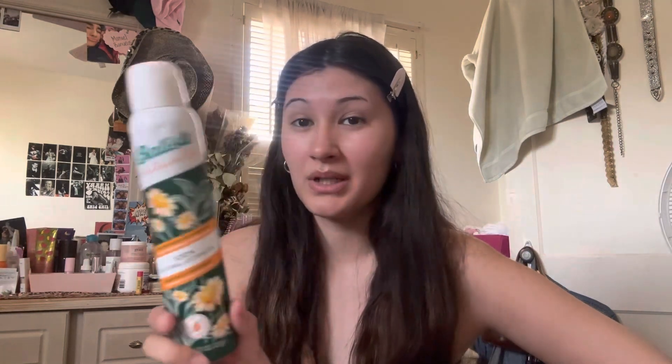Next on the list is my favorite dry shampoo. I've been using this all spring and it saved me my entire spring break. It has an invisible finish so you can't see it when you spray it. It's green tea and chamomile scented and I go absolutely berserk when I spray it. I got it at Marshall's for six dollars — every hair product at Marshall's or TJ Maxx is a must. Love her, 10 out of 10.